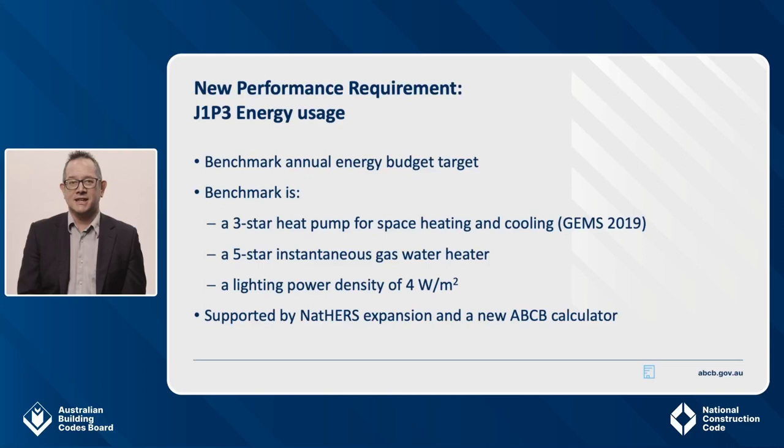Benchmark efficiency levels for individual appliances are set for the annual energy use budget. However, the holistic whole-of-home approach allows trading between the efficiency of different appliances, or to trade off between appliance energy use and on-site renewable energy. The benchmark appliance efficiency levels include a 3-star heat pump for space heating and cooling, a 5-star instantaneous gas water heater, and a lighting power density of 4 watts per square metre. There's no allowance in the benchmark for pool and spa pumps, but you do have to consider them when checking compliance. So an apartment unit with its own pool or spa will need to improve the efficiency of its cooling and heating appliances, or install more solar to make up any gap. Cooking appliances and other appliances like computers and TVs aren't assessed. Both NatHERS and elemental DTS pathways are available for J1P3, or you can verify using the reference building verification method. These provisions are supported through the expansion of NatHERS and also a new ABCB whole-of-home calculator.